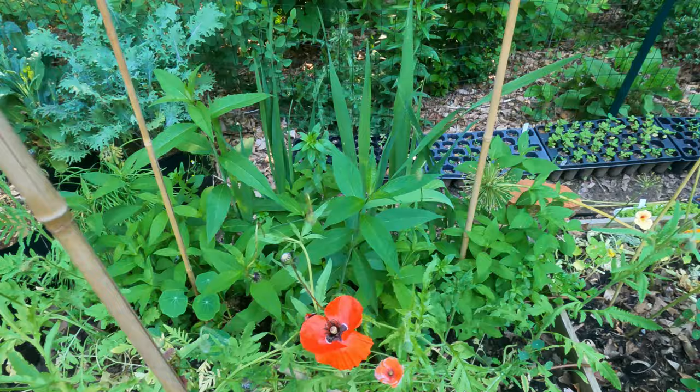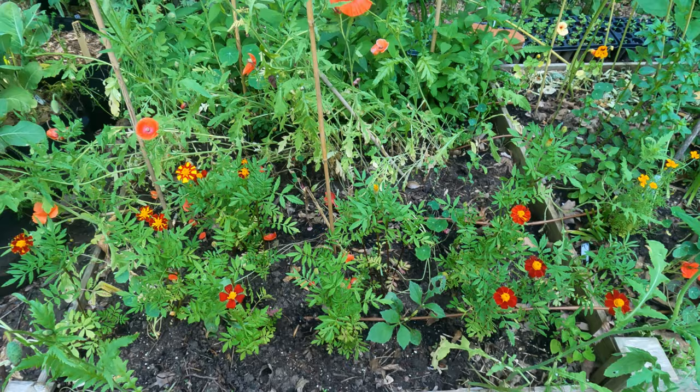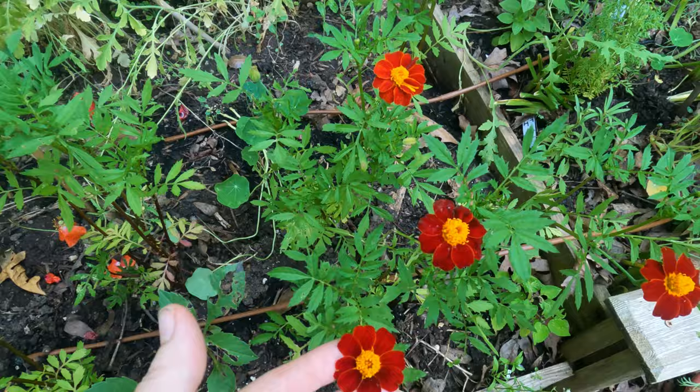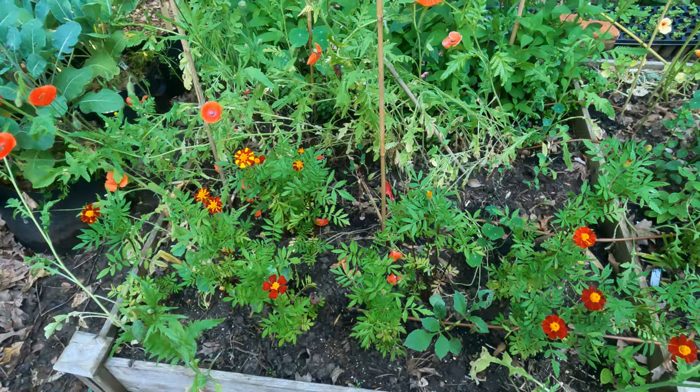Behind it there, we have deep red gladiolas, red snapdragons, turtle heads - things that aren't blooming yet. In the front I have the French marigolds - metamorph - and depending on the heat, that will determine the colors of their blooms. I planted these when it was cooler and these when it was hotter out, so the hotter it gets, the more variation in bloom colors.